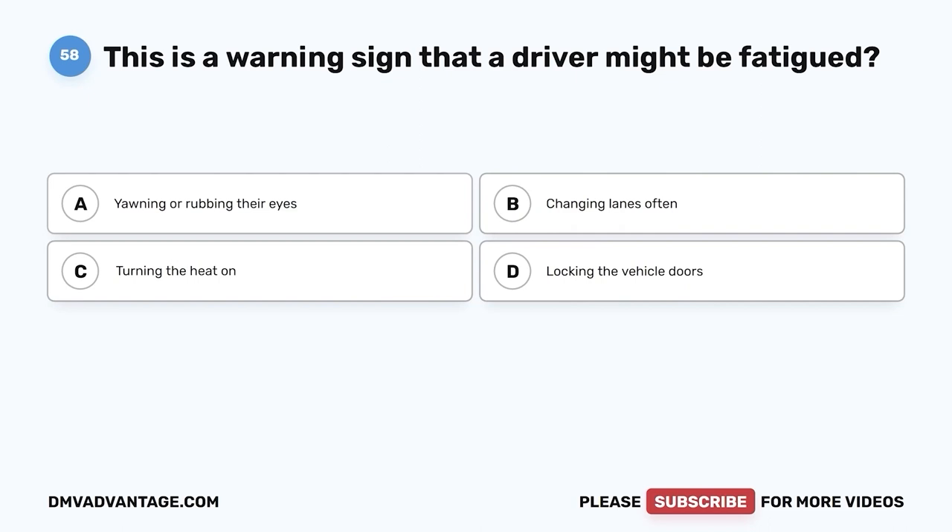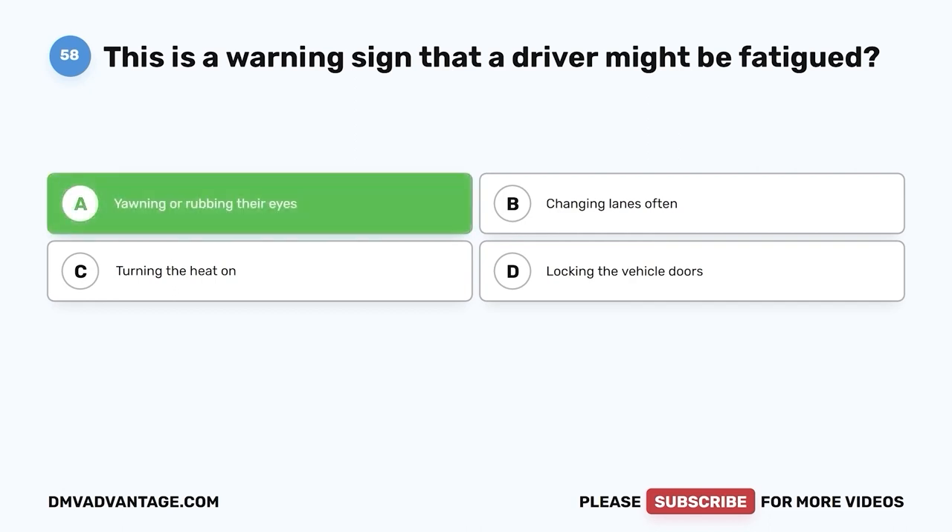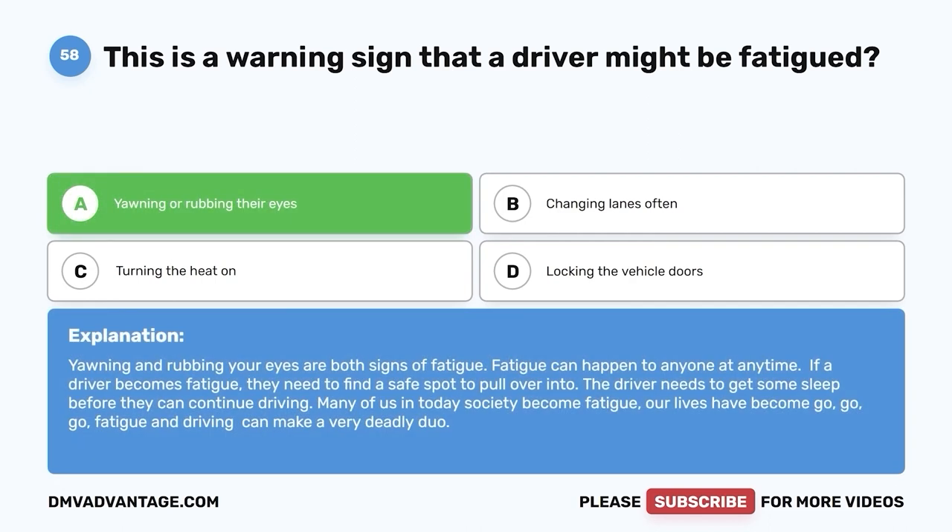Question fifty-eight. This is a warning sign that a driver might be fatigued. A. Yawning or rubbing their eyes. B. Changing lanes often. C. Turning the heat on. D. Locking the vehicle doors. The correct answer is A — yawning or rubbing their eyes. Yawning and rubbing your eyes are both signs of fatigue. Fatigue can happen to anyone at any time. If a driver becomes fatigued, they need to find a safe spot to pull over. The driver needs to get some sleep before they can continue driving. Fatigue and driving can make a very deadly duo.